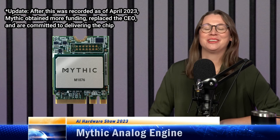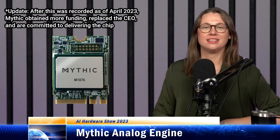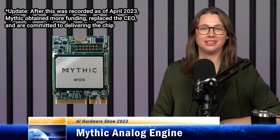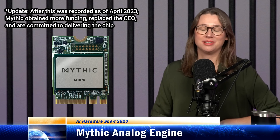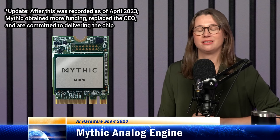Mythic is not the only company working on analog compute, but it's probably the best known, having been around for 10 years until earlier this month when the company closed its doors — it seems like they ran out of funding. Analog compute, sometimes called compute-in-memory, has been around for decades, but it's come back into focus more recently now that AI has taken off.